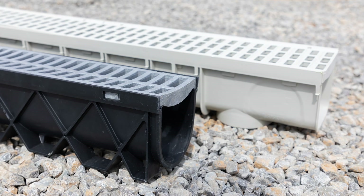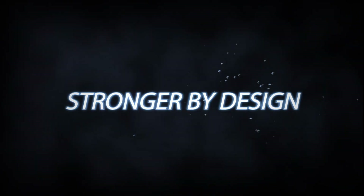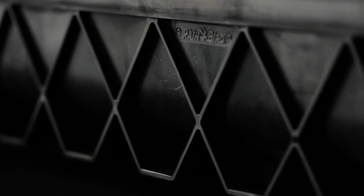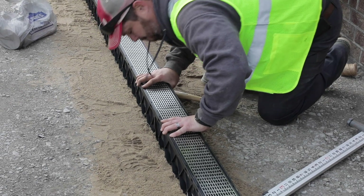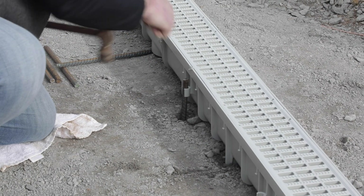Let's see how Rain Bird Channel Drains outperform NDS Channel Drains. Using design influences from the world's strongest bridges, Rain Bird's diamond lattice sidewall design provides greater durability, strength, and stiffness. The self-leveling feet improve stability and pitch, while minimizing damage during installation.